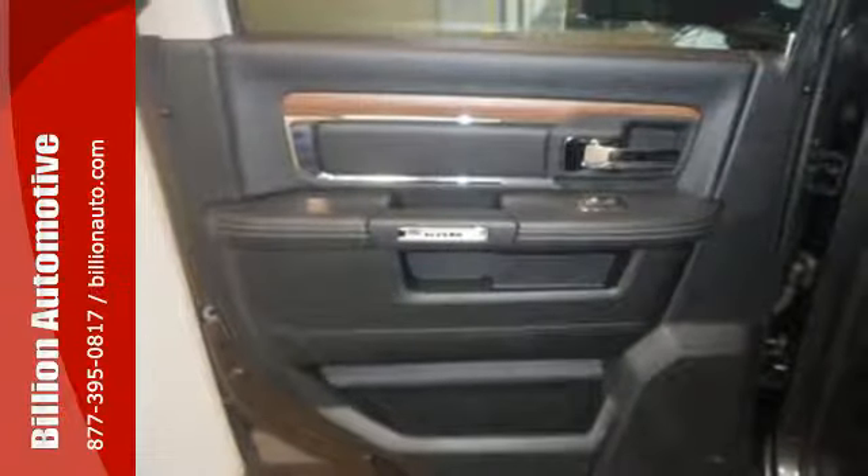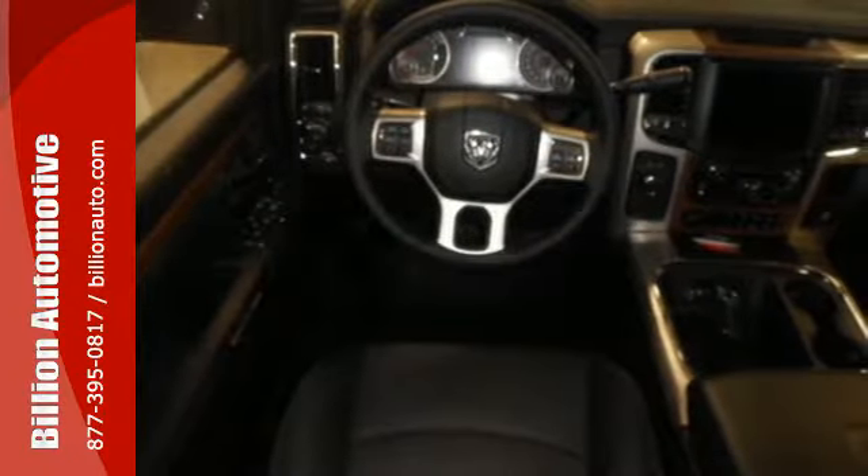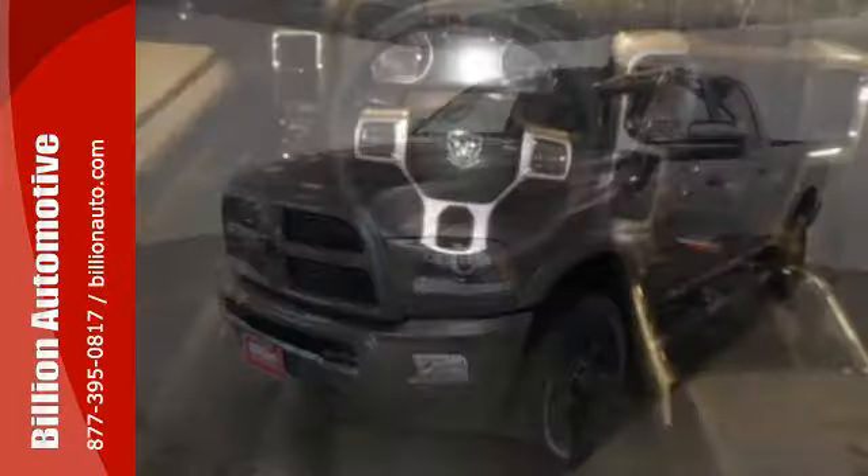Ram has been put to the test long before your first journey, with over 40,000 hours of extreme challenges to give you confidence hauling the big loads.